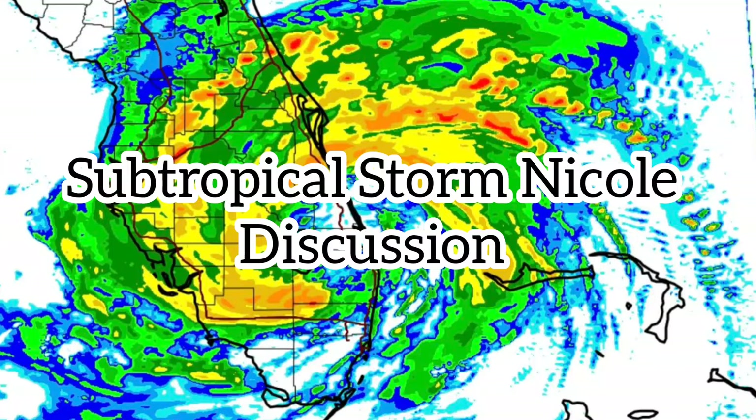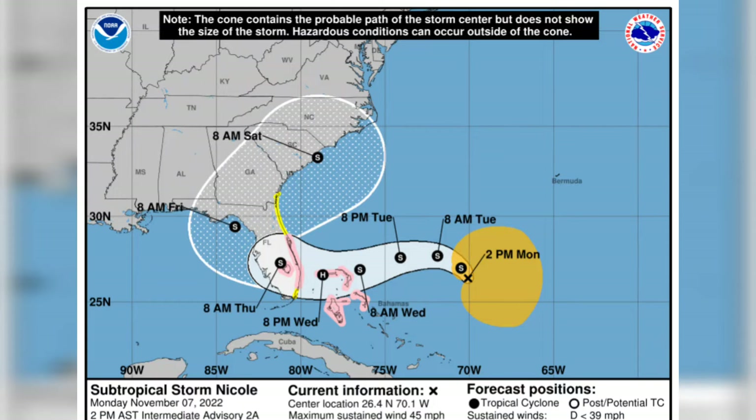I'm going to do better on the YouTube channel and also in school, so you guys please bear with me for this moment. In today's recording we're going to be talking about this tropical cyclone that could hit Florida in the next couple of days.